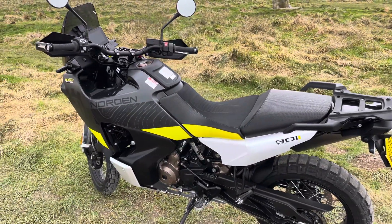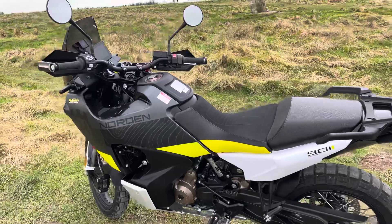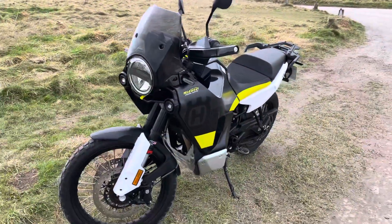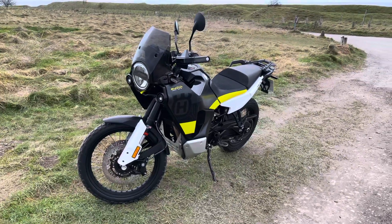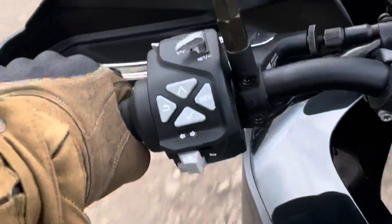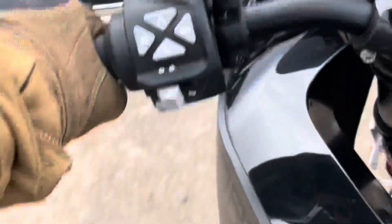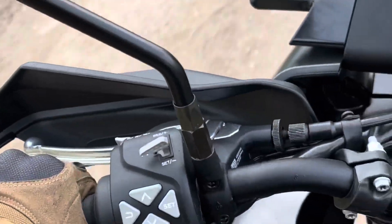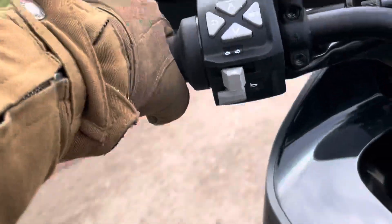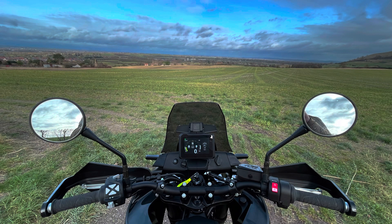It soaks up bumps beautifully — firm suspension but plush suspension. It's solid on the road with great handling. You're up high, but that's actually quite good because you feel like you're in control of the bike at all times. It doesn't feel like a huge bike, although it is quite a tall bike to be stood next to. You're on the bike rather than in the bike, if that makes sense.